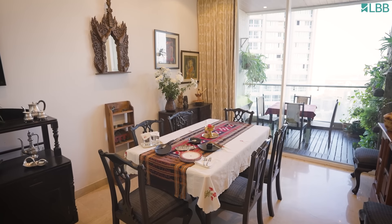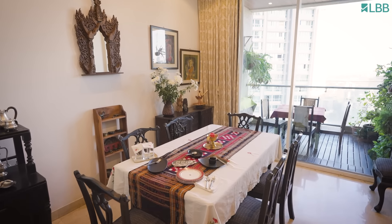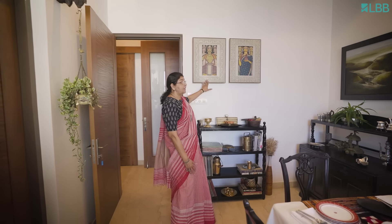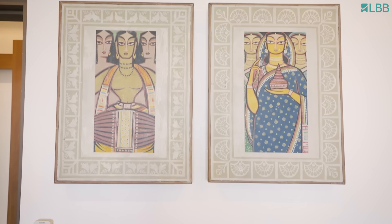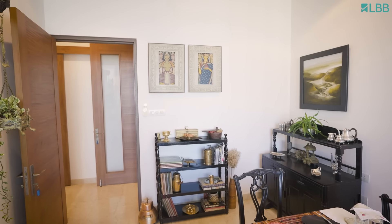This place also has some very sentimental things. These are two parts where we sat and got married - we have to sit on a part during the marriage ceremony. And this painting is painted by my mother. It's a copy of Jamini Roy, but she did it.